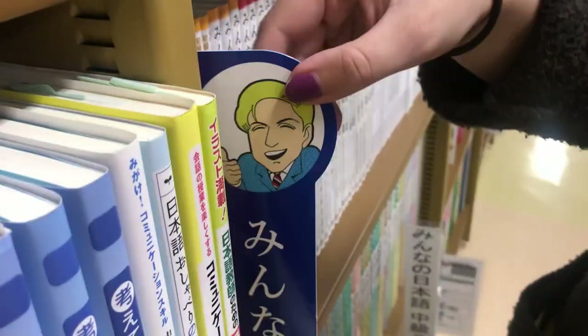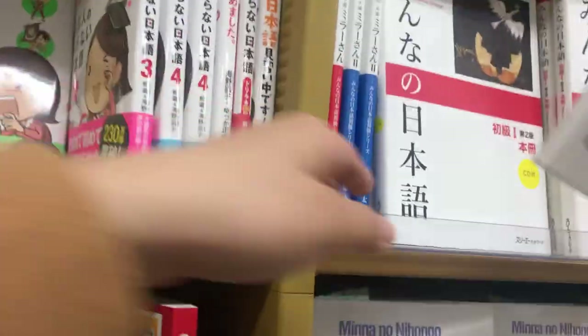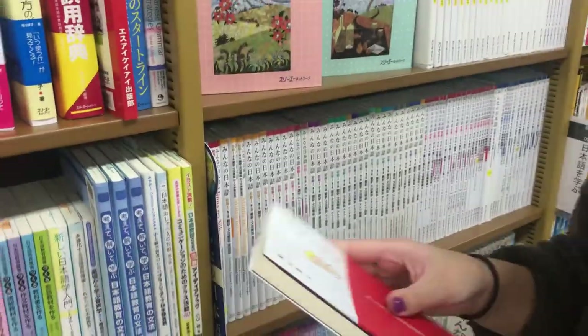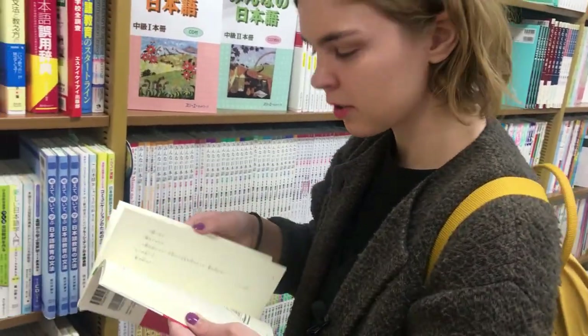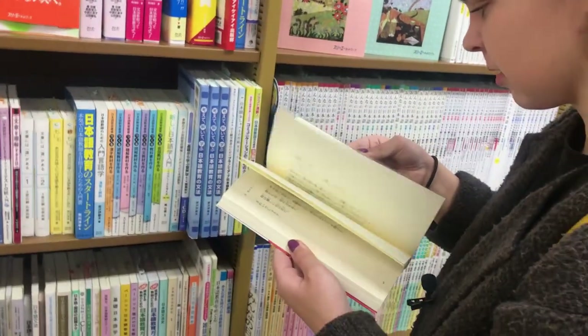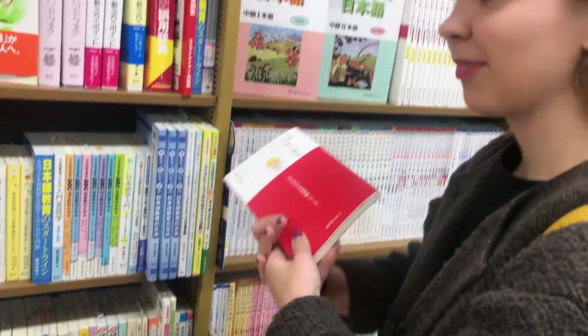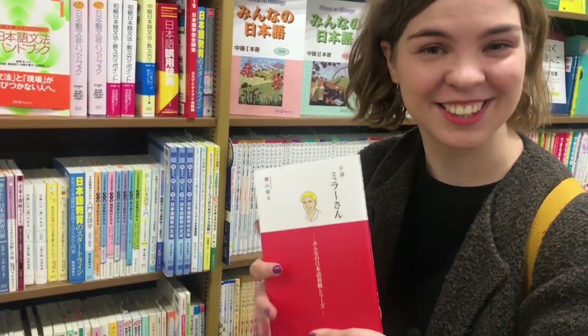We spotted Mira-san on one of the books — apparently he's so popular! We also found a novel based on the Minna no Nihongo series — it seems to be like Mira-san's diary, structured by chapter and based on the grammar learned in the series. It looked really simple, which makes it great for reading practice. So another recommendation for anyone who wants to practice reading Japanese: read Mira-san's diary.